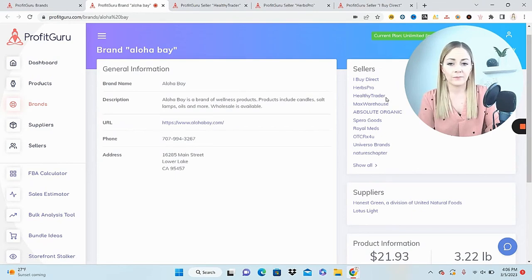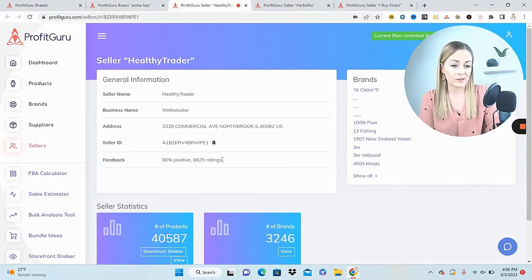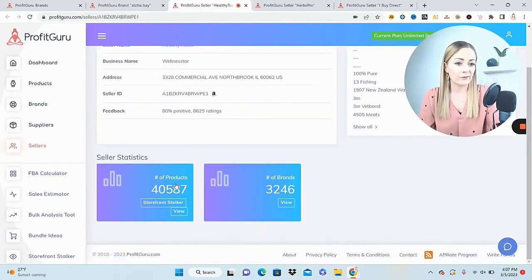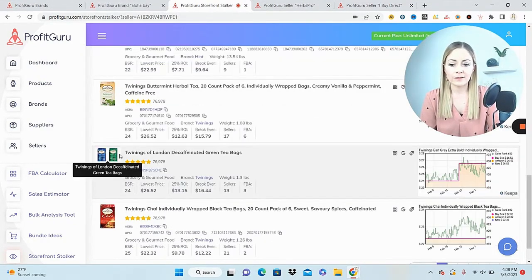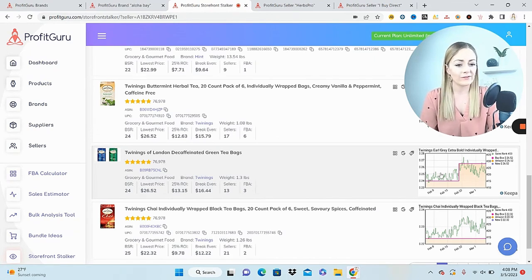Let's try Healthy Trader — 80% positive, over 8,000 ratings, so not as far out of our ballpark as the last seller. Let's jump in and see what their storefront looks like. We have some Greenies treats — Amazon's on them, and the break-even is too high to source for a profit. Now we have a bundle here: Twinings London Decaffeinated Green Tea Bags. The break-even is actually very high, only three FBA sellers, but there are a couple of red flags — Amazon is clearly on the listing, and the buy box appears to be on a spike.